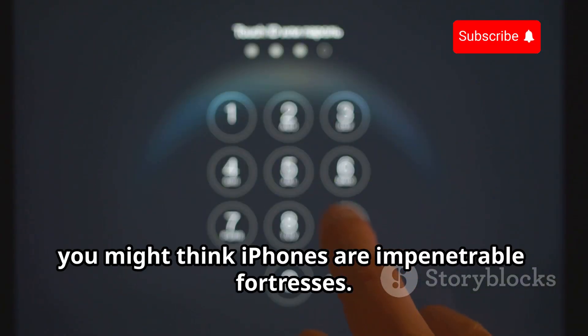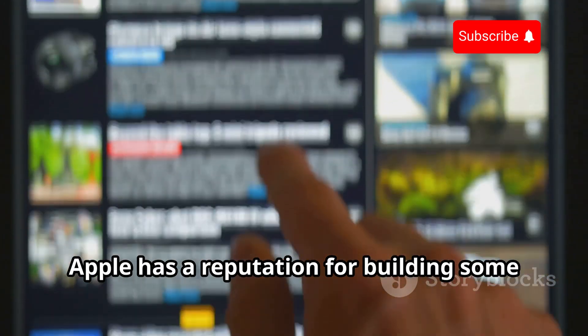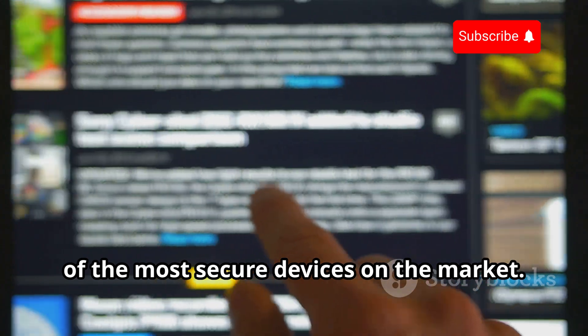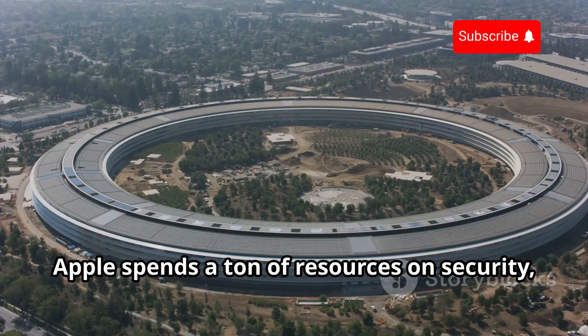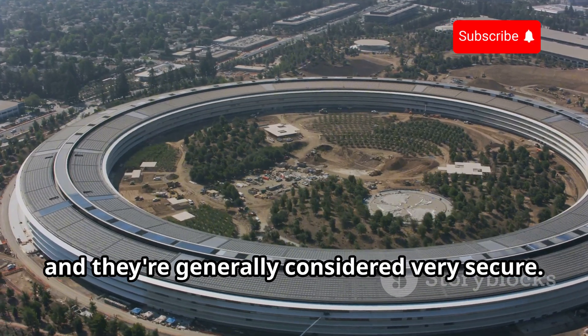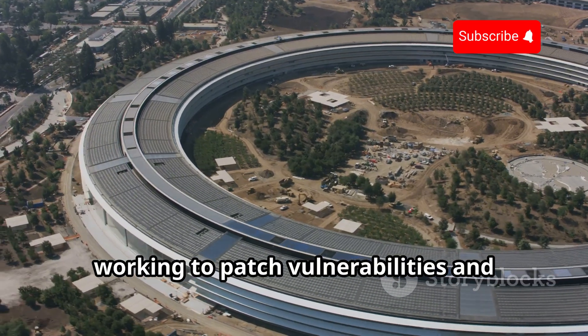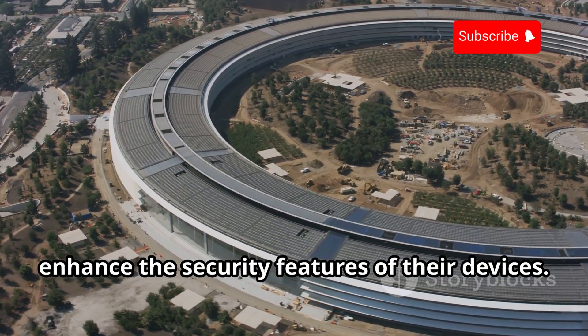Our goal is to make you more aware of the potential vulnerabilities and how you can safeguard your personal information. You might think iPhones are impenetrable fortresses. After all, Apple has a reputation for building some of the most secure devices on the market. Apple spends a ton of resources on security, and their team of engineers is constantly working to patch vulnerabilities and enhance the security features of their devices.